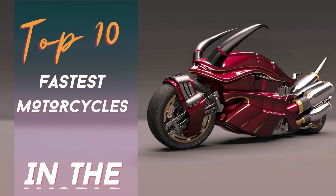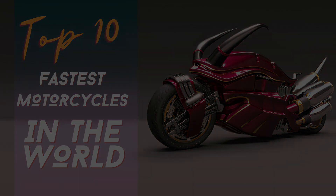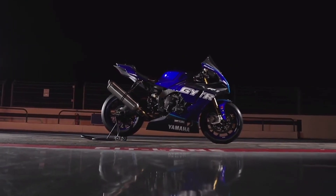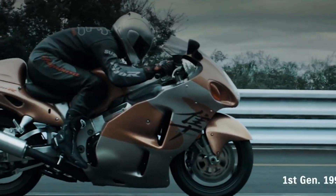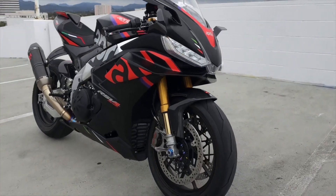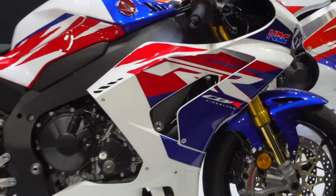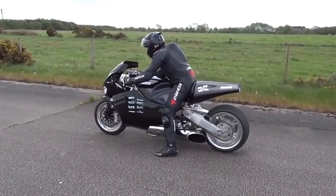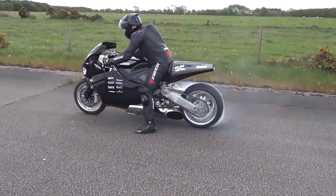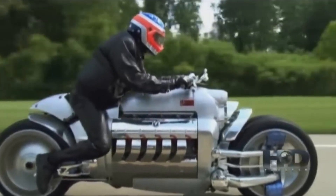Hello everyone. Welcome to another adrenaline-fueled episode of the channel dedicated to pushing the boundaries and embracing speed. Today we dive headfirst into a world where rubber meets road and horsepower rules. So buckle up because we're about to unveil the fastest two-wheeled wonders to ever grace the pavement. It's time to introduce the top 10 fastest motorcycles in the world — an exciting journey through engineering brilliance and raw power.